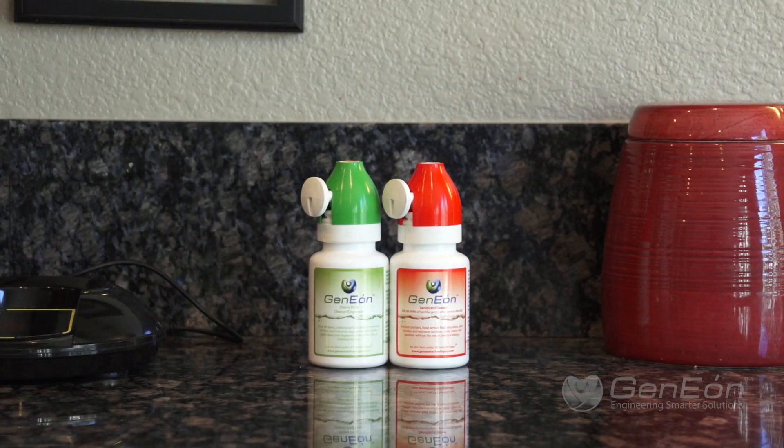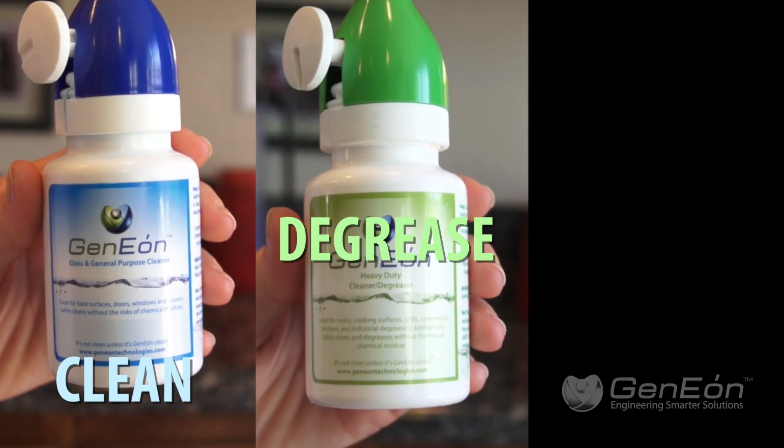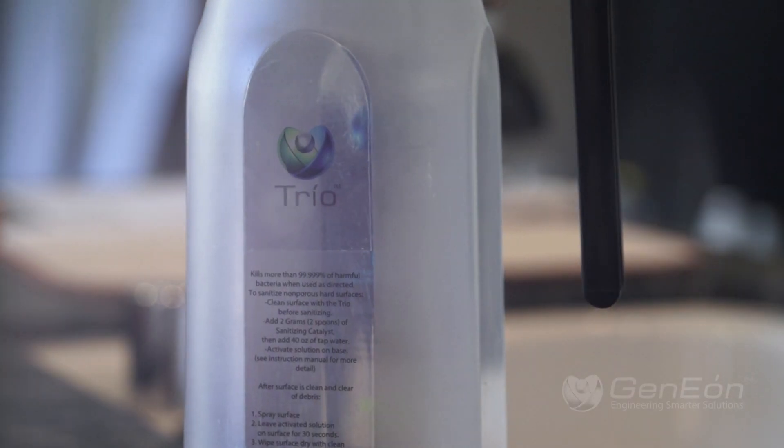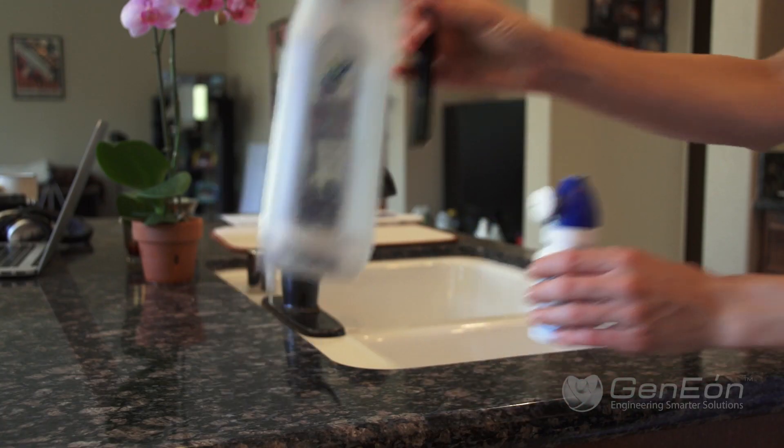Trio H2Om is the only non-toxic cleaning, degreasing, and sanitizing alternative that leaves no dangerous residue and doesn't have harmful fragrances to take your breath away.